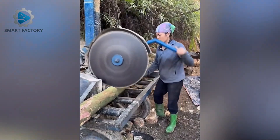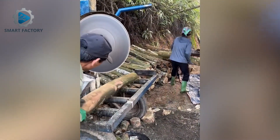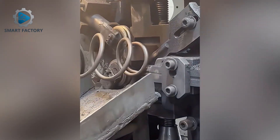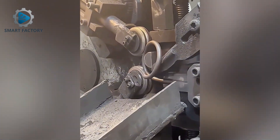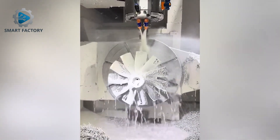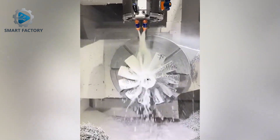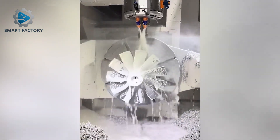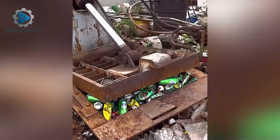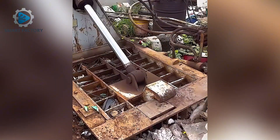Grill racks are perfectly cut and shaped by automated machines. Aluminum cans compress tight — maximum space saved.